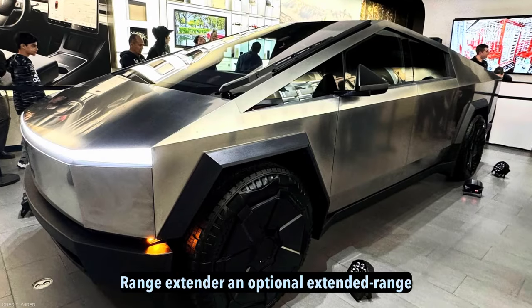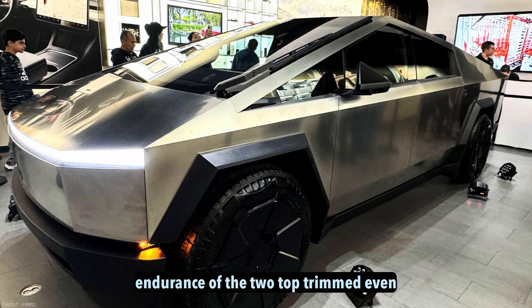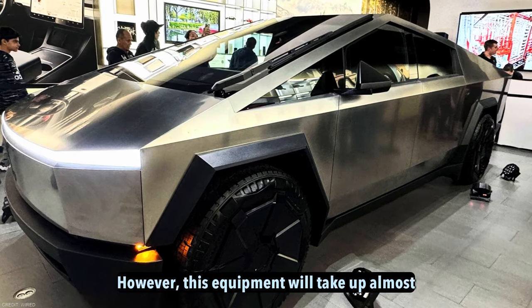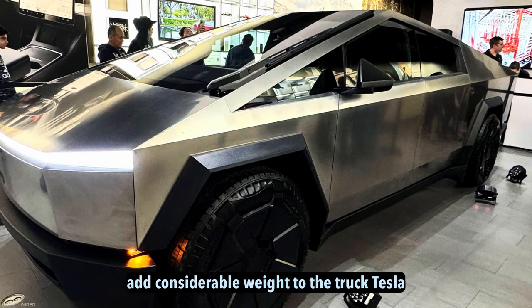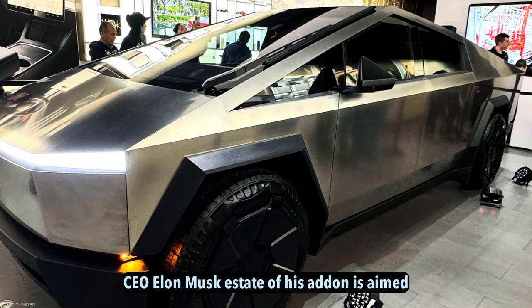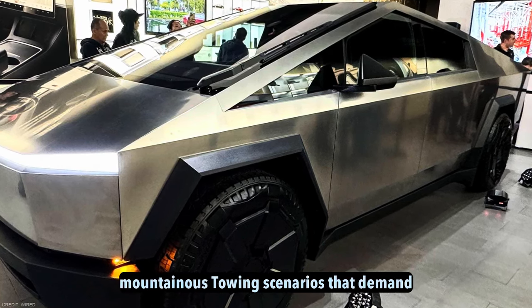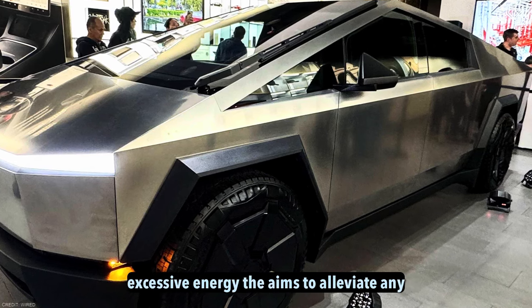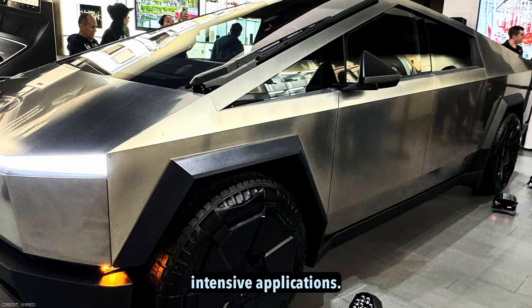Range extender. An optional extended range package will also be available to boost the endurance of the two top trims even further. However, this equipment will take out almost a third of the truck bed's cargo space and add considerable weight to the truck. Tesla's CEO, Elon Musk, has stated this add-on is aimed at tackling very long-distance travel or mountainous towing scenarios that demand excessive energy, aiming to alleviate any concerns about range that may inhibit such intensive applications.